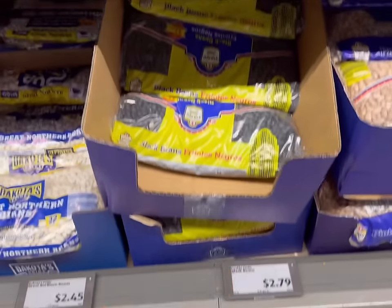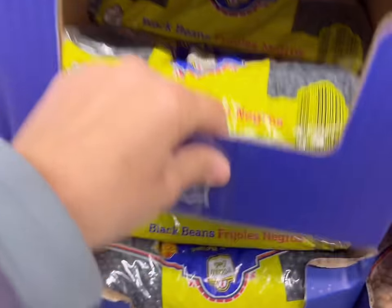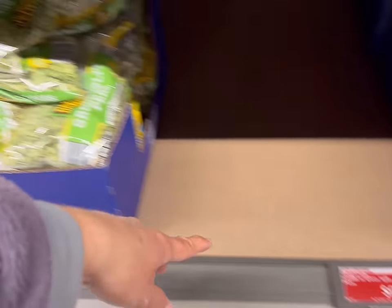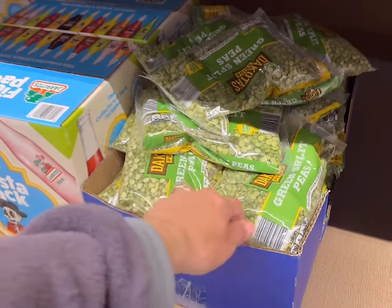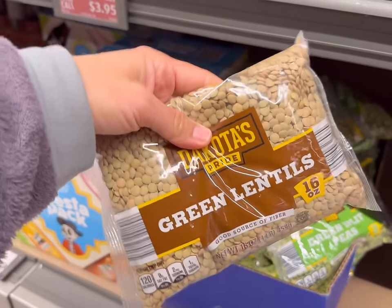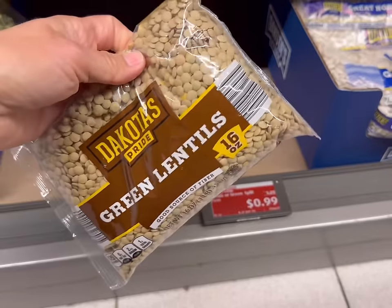I'm going to get this two pound bag of black beans for $2.79. I do need a bag of lentils — all they have right now are green split peas, but I found some green lentils here. This is what I need — one bag and they are on sale for 99 cents right now, so I'll grab one bag.